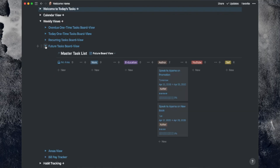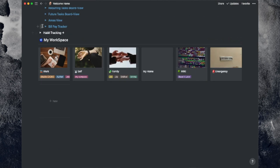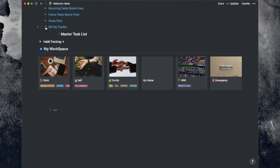Fourth, you have the future task board view — again a Kanban view by area. Fifth, my areas view dividing all tasks by area, also Kanban. And finally, sixth, you have my bill tracker, where I can monitor all my bills on a simple dashboard by tracking by month.